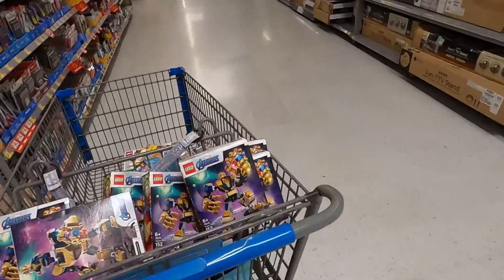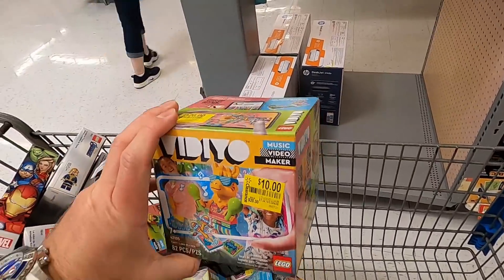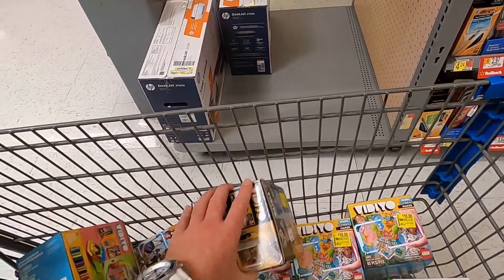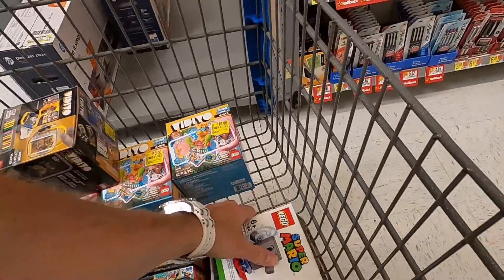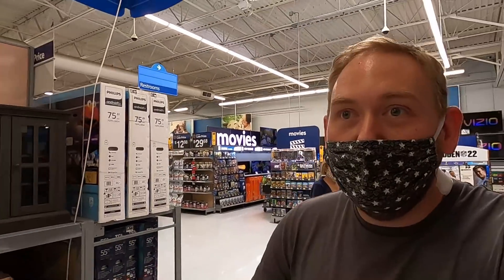Here's everything we got: the Thanos sets for $5 a piece — pretty good deal. I grabbed the video figures at $10, normally $20 — 50% off is still good, I'll put them in storage and they'll go up over time. Got a whole bunch of video minifigures for a buck each, and one Thwomp for $8. I asked an employee to help look for more deals but they couldn't do any more markdowns. If you enjoyed the video, hit the thumbs up, leave a comment, and don't forget to subscribe!